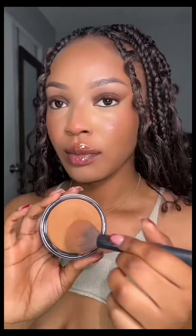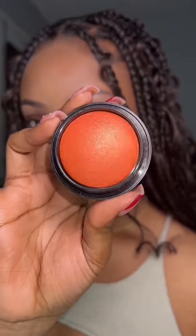Now I'm taking their mineral baked bronzer just to intensify the warmth around my face, then going in with their mineral baked blush. It reminded me of a Pokémon — I was literally gagged in this moment, I knew this was it. And of course it wouldn't be me if I didn't add blush to my nose too.